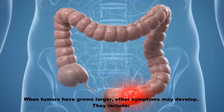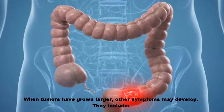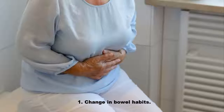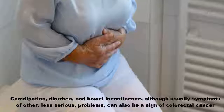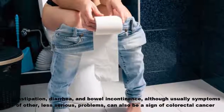When tumors have grown larger, other symptoms may develop. They include: one, change in bowel habits — constipation, diarrhea, and bowel incontinence — although usually symptoms of other less serious problems, these can also be a sign of colorectal cancer.